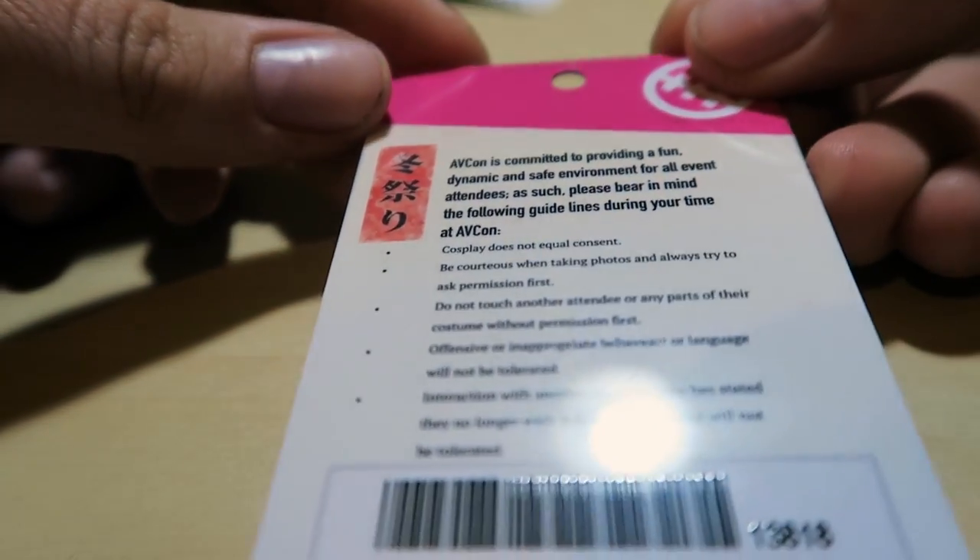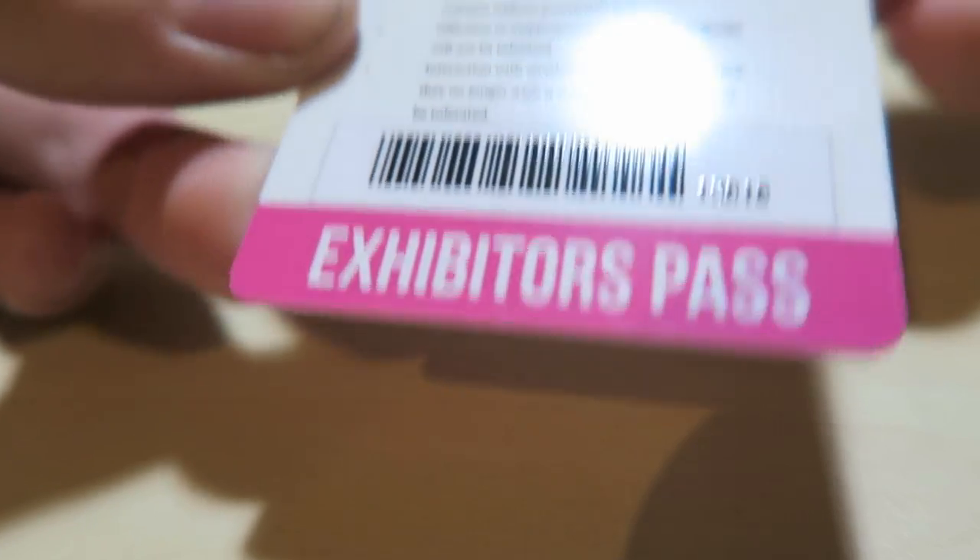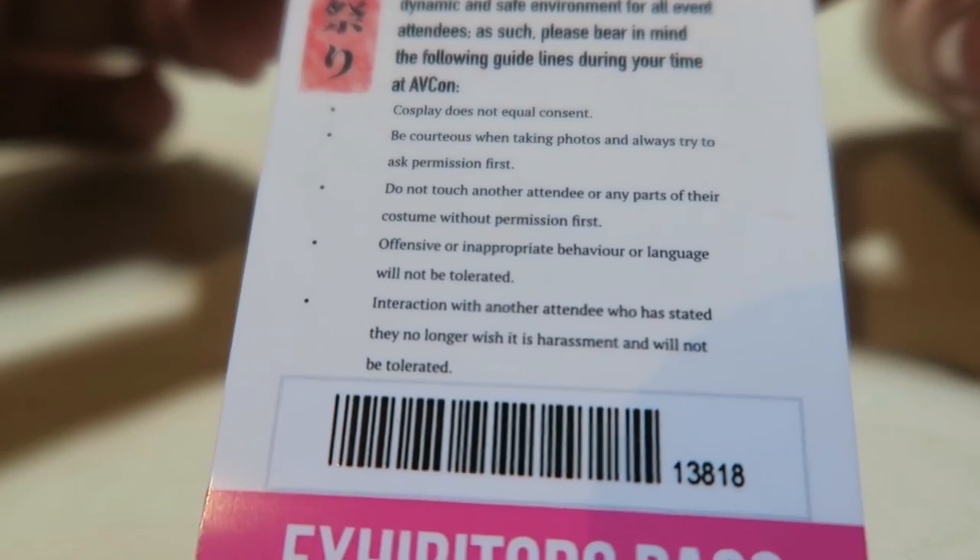This is the artwork for the exhibitor pass - I was in artist alley this year and it was awesome. The artwork is by Jenny, who I will link down in the description. These are very cute passes and they have on the back some guidelines for etiquette and behavior at the convention, which they include every year, which is good.